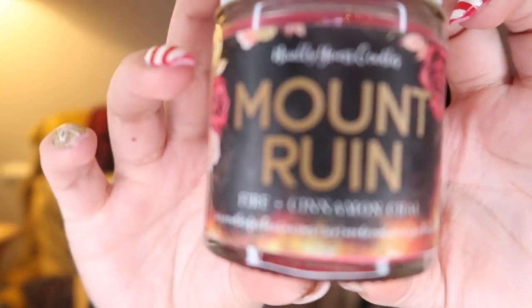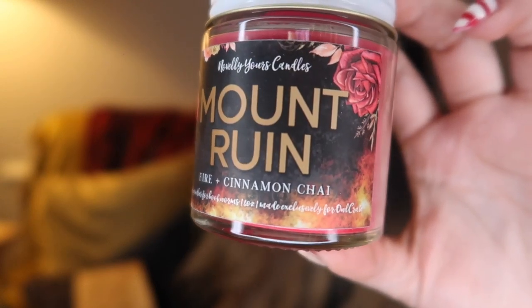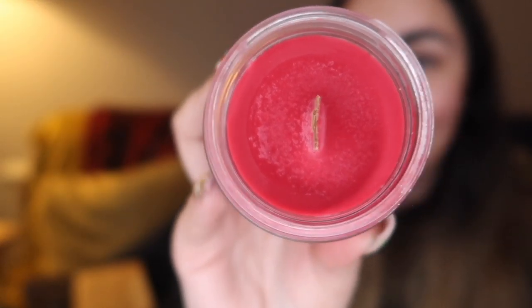Next up we have a candle, which is by Novel Yars. This is called Mount Ruin and it is fire and cinnamon chai. If you buy candles from me, you will know that I really like my vanilla and cinnamon scents. It's a woodwick as well, so we're already on to a winner. Oh my god, that smells so good. This is inspired by Grace and Fury, which is not a book that I have read.